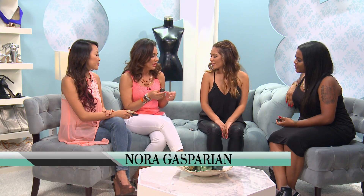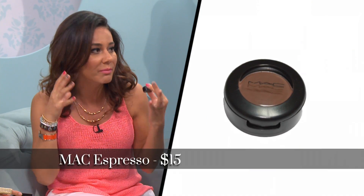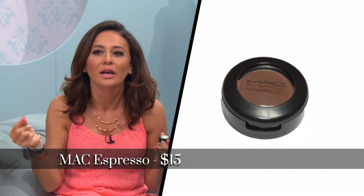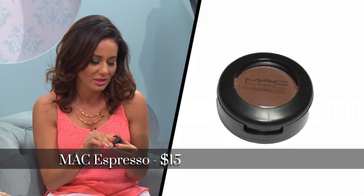Yeah, I do that too. I use MAC Espresso, but like you, I cannot leave the house without doing my brows. I could not wear makeup, but my brows — because there's like bald spots everywhere. I like Espresso, it's worked for me as well, but I always set it with hairspray because I want the bushy look.